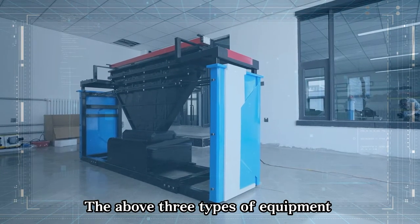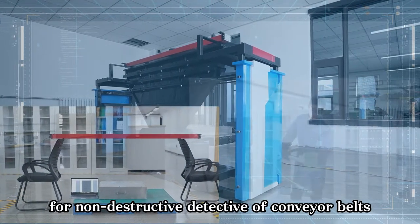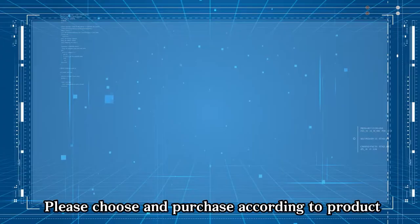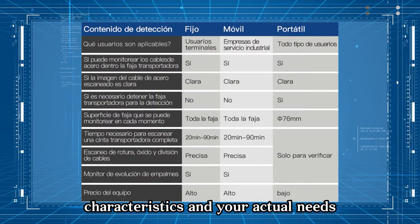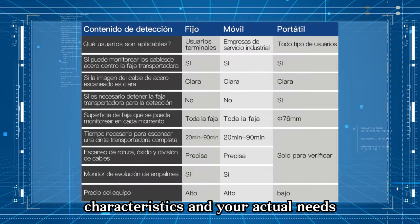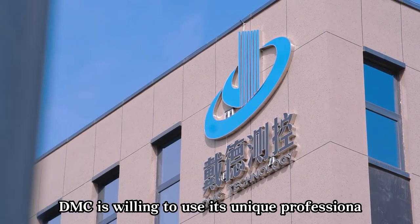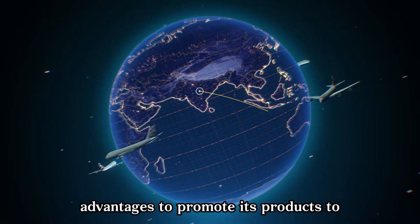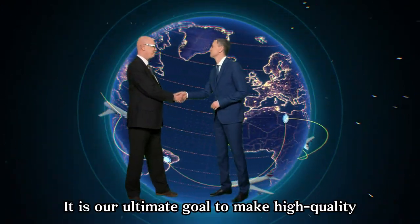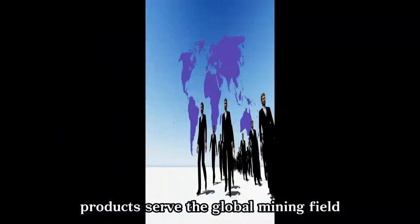The above three types of equipment are all professional tools for non-destructive testing of conveyor belts. Please choose according to product characteristics and your actual needs. DMC is willing to use its unique professional advantages to promote its products to a broader international market, with the ultimate goal of delivering high-quality products to the global mining field.